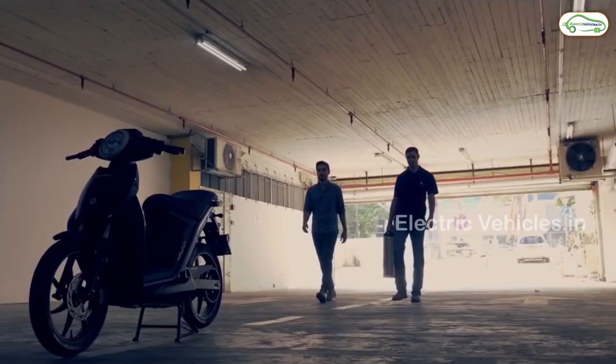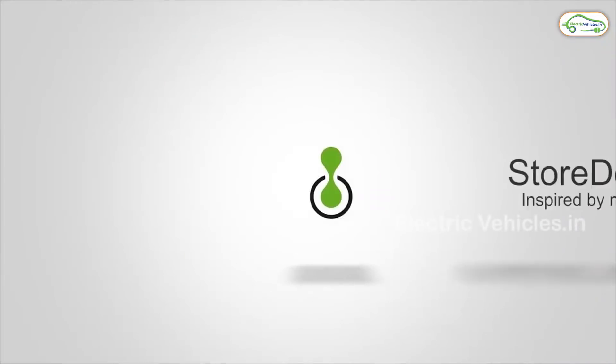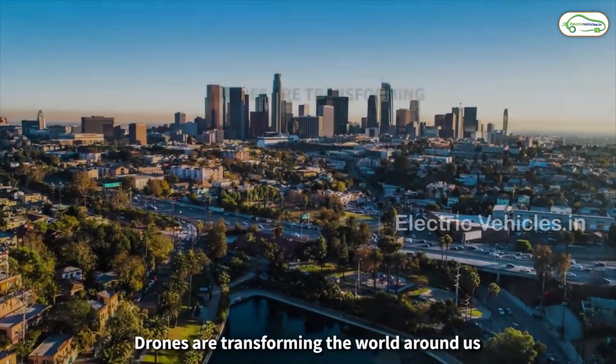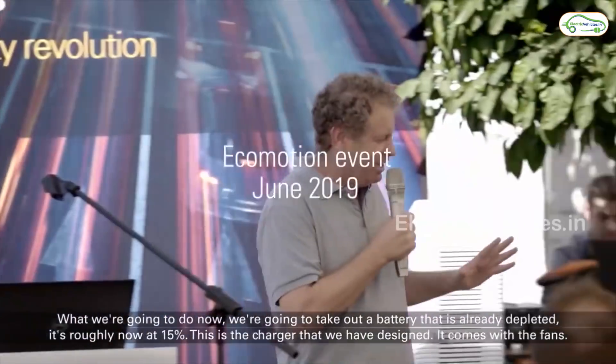For an electric vehicle, one of the major challenges is charging time. But a company called StoreDot from Israel successfully charged an electric scooter battery pack in just five minutes. In 2019, they gave a live demo and successfully charged a 60-kilometer range battery pack in just five minutes and five seconds.